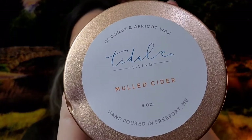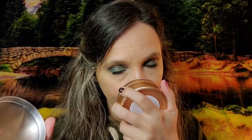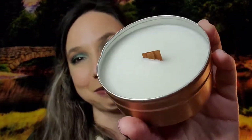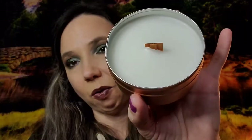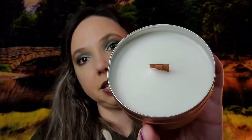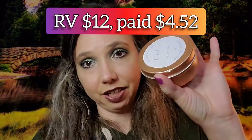From Tidal Living we get a mulled cider, coconut, and apricot wax candle — that sounds amazing. Oh yes, that just smells so good and it has a wood wick. It's definitely cinnamon and spices. That is valued at $12.